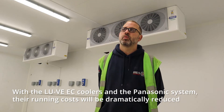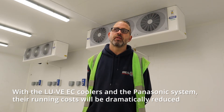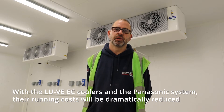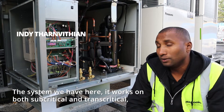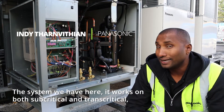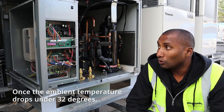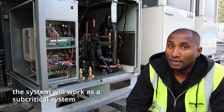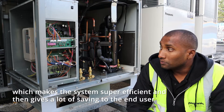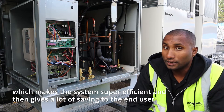With the Luve EC coolers and the Panasonic system, their running costs will be dramatically reduced compared to traditional HFC systems. The system works on both subcritical and transcritical. Once the ambient temperature drops under 32 degrees, the system will work as a subcritical system, which makes it super efficient and gives a lot of savings to the industry.